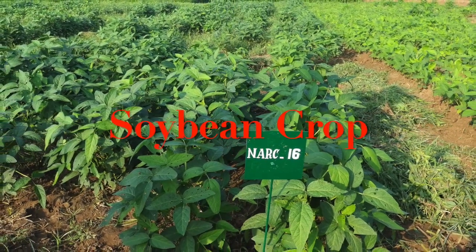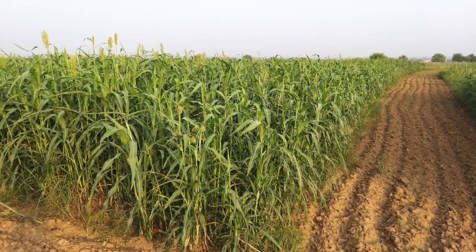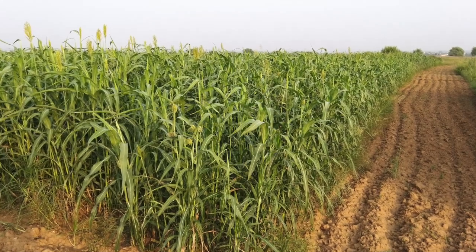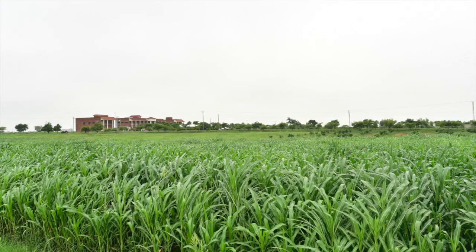These are the most common crops that can be grown in our Pothwar regions or in our barani regions. Sorghum can be grown more than all the others because it is a harsh climate crop.